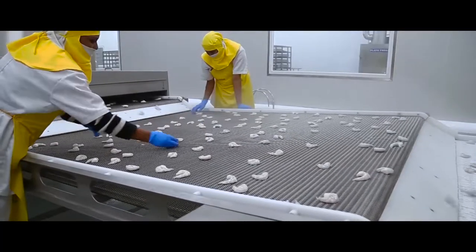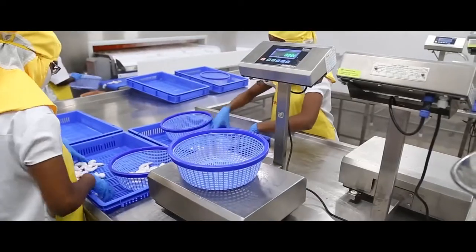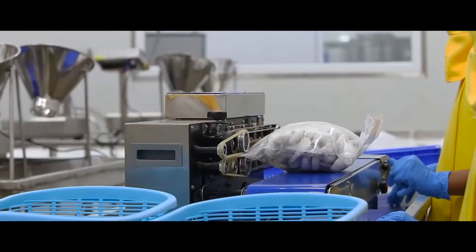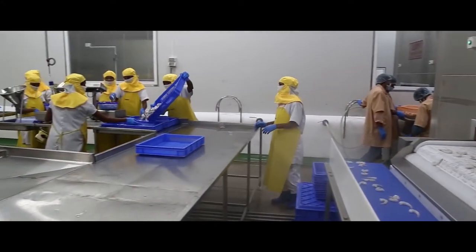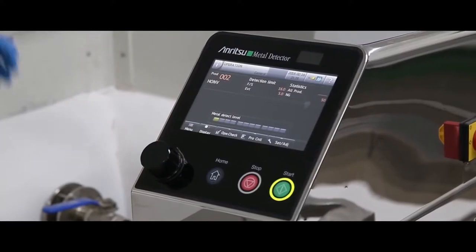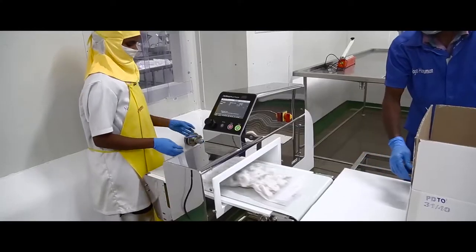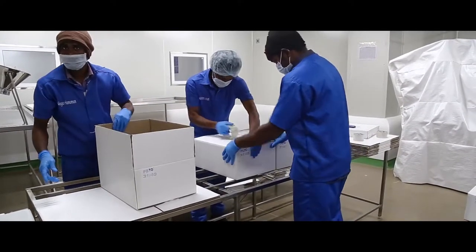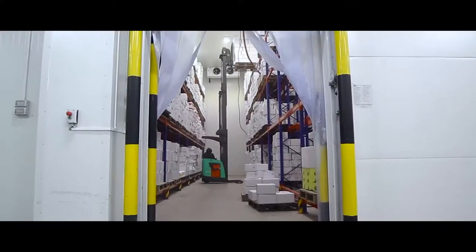The glazed product then passes through a glaze hardener to refreeze the thin film of water. The glaze-hardened product emerges from the machine where it is collected, weighed, packed, and sealed in poly bags as per the customer's requirements. These individually packed bags are then passed through a metal detector to check for any metal contaminants. After the final quality check, the individual packages are labeled, master packed, and stored in cold storage at minus 20 degrees until they are ready for shipping.